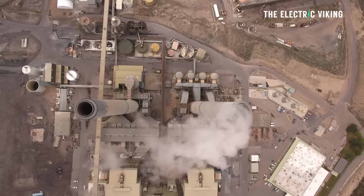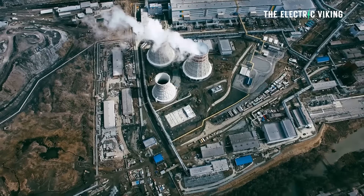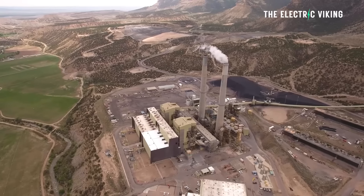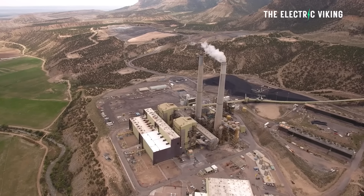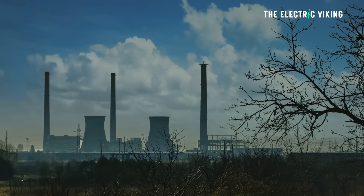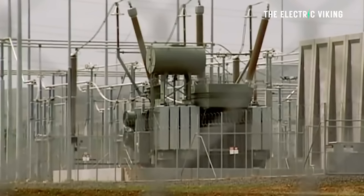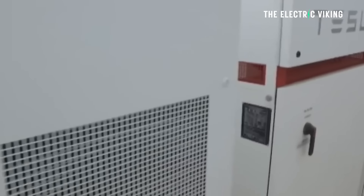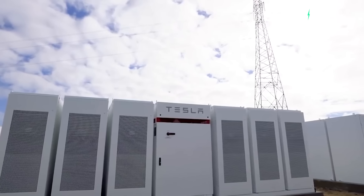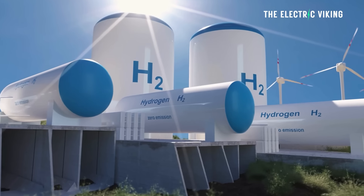Collie is a coal town, but its coal generators are going to shut down within the next five years. This battery is basically speeding up the death of coal in Western Australia. The battery's expansion will help Collie transition from coal power to one of the biggest renewable energy powerhouses in the world. They'll be capable of having a huge amount of excess energy, and Western Australia plans to use a lot of that excess renewable energy to create green hydrogen.